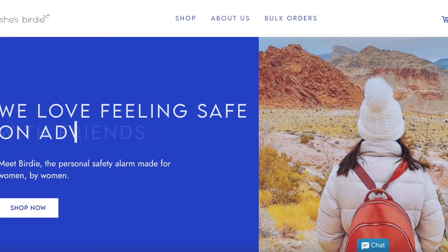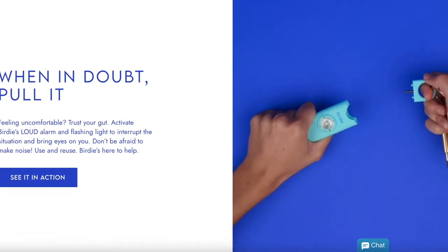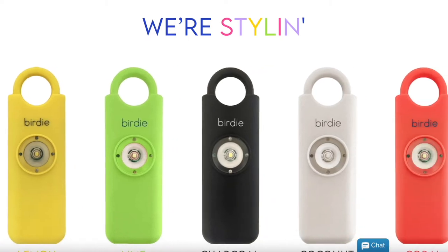The second solo travel essential is another alarm — a personal alarm. I got mine from a company called She's Birdie, which I found on Instagram. It's a little pricier than some others, but you can also get cheaper personal alarms on Amazon, some sold in packs of three or five — great for sharing with friends. Again, it's a simple, easy, lightweight item that won't weigh your bag down.